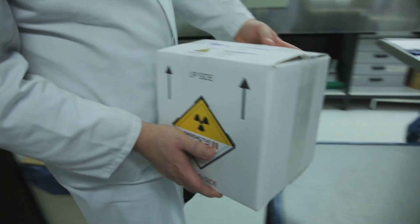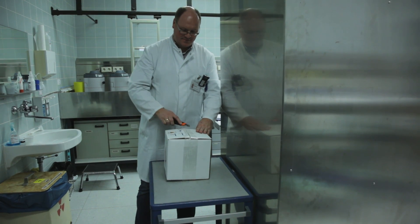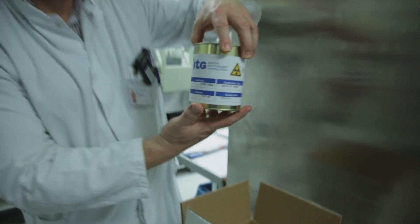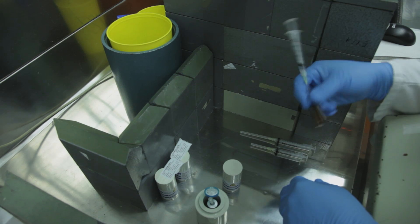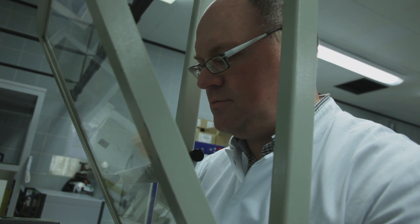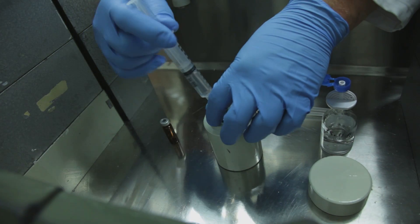At the hospital, a radiochemist receives the transport container. In the laboratory, he doses the medication — every patient gets an individually calculated dose.